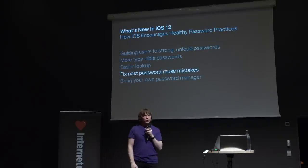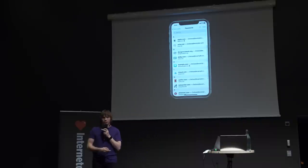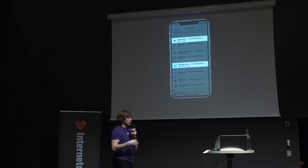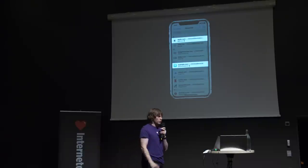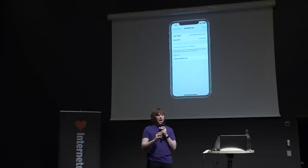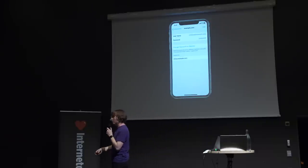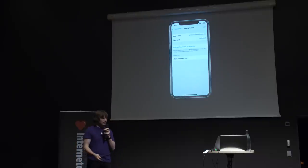Now that our users are using strong passwords by default across all new services they sign up for, how do we help a motivated user clean up existing reused passwords? In iOS 12, in the list of saved passwords, we put an indication of which passwords you're reusing across multiple services — a little warning badge to incentivize you to go and change them. When you drill into one of these passwords, you'll see a hyperlink that takes you to the website so you can use automatic strong passwords to update the password and get into a good state.